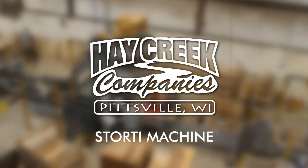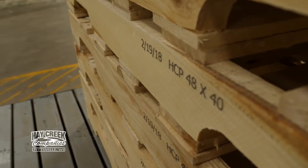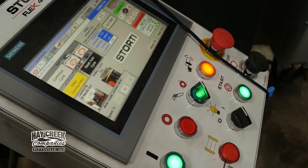The starting machine is a stringer pallet machine, mainly 48-40 pallets. That'll be the bulk of what it builds, but it can build other different sized pallets as well. Run by a PLC, so it's computerized.